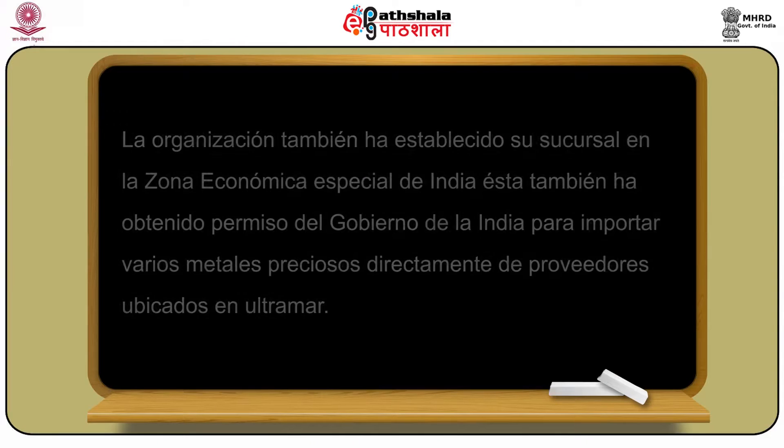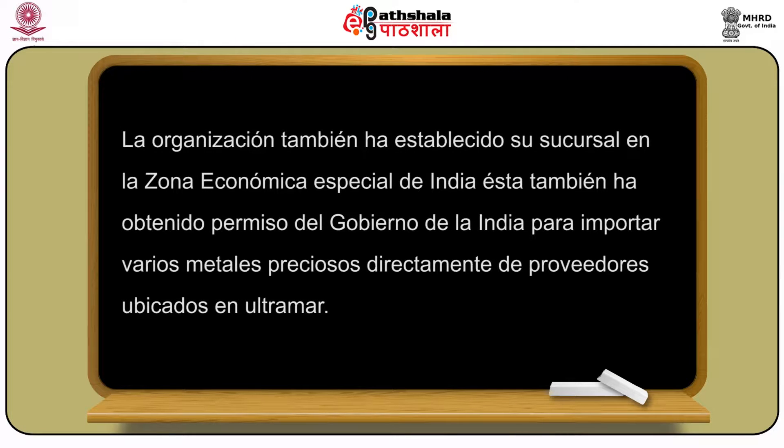La organización también ha establecido su sucursal en la zona económica especial de la India. Esta también ha obtenido permiso del gobierno de la India para importar varios metales preciosos directamente de proveedores ubicados en el ultramar.